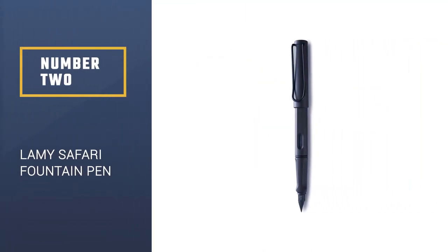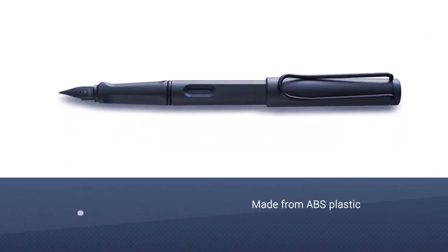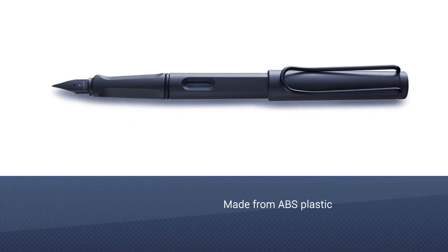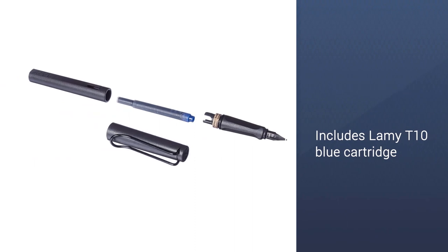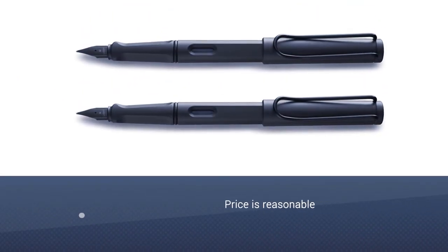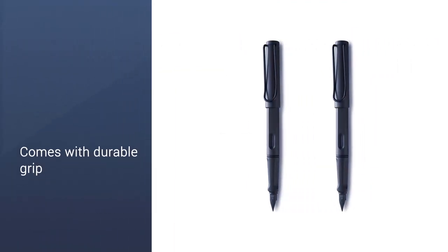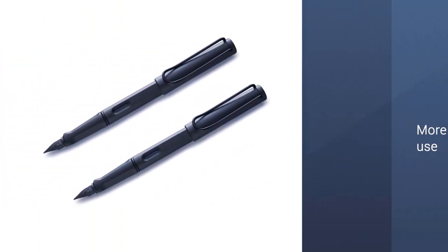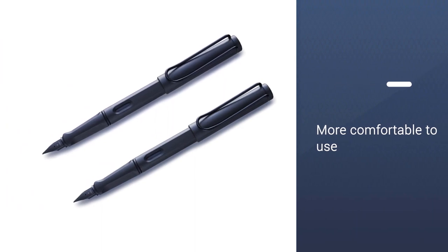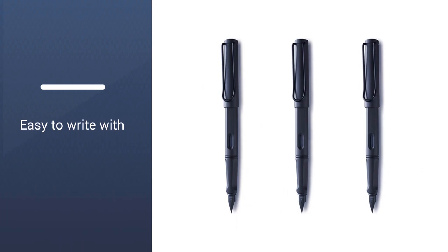Number 2: Constructed of sturdy yet lightweight ABS plastic, the Lamy Safari fountain pen is sure to withstand years and years of use. The fine point pen features a black coated steel nib and charcoal body, along with the included Lamy T10 blue cartridge. The fountain ink pen also accepts Z24 cartridge converters, though they're sold separately. With a durable grip and flexible chrome clip, the Lamy Safari is a stylish, practical pen option at a reasonable price and is more comfortable to use.